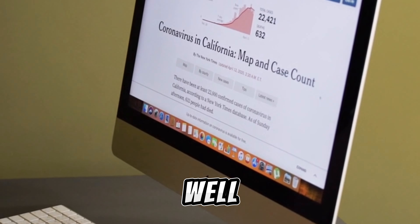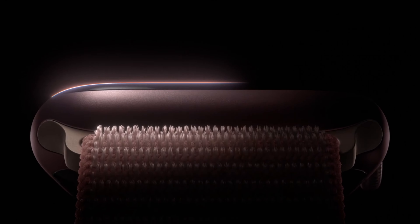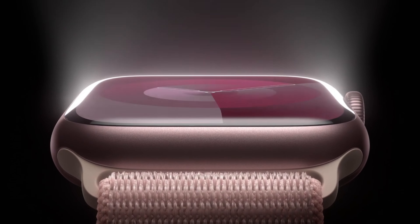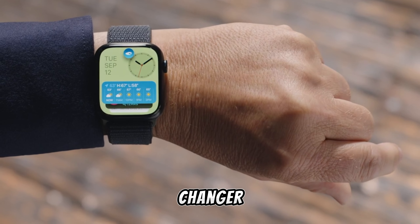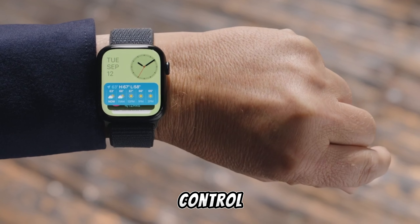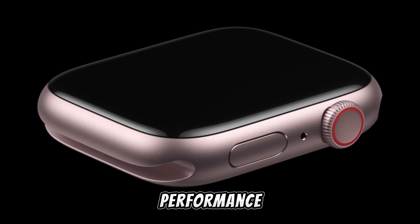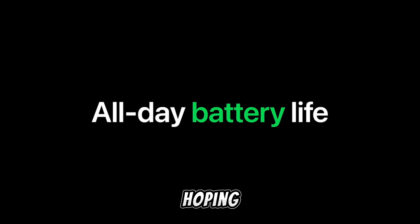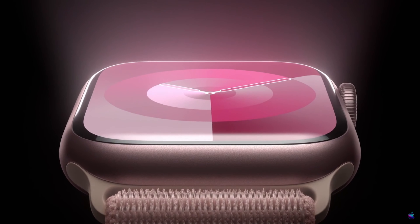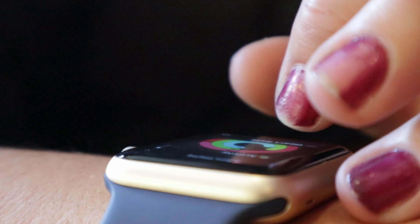So what do the users say? Well, the reviews are in, and they're overwhelmingly positive. Users love the brighter, more powerful screen that's easy to read even in direct sunlight. The useful new double-tap gesture has been a game-changer for many, making it easier to control the watch with one hand. And the new S9 chip has received high praise for its impressive performance boost. However, some users were disappointed with the same battery life — they were hoping for a longer-lasting battery. But many understand that with all the advanced features packed into this tiny device, maintaining the same battery life is still quite an achievement.